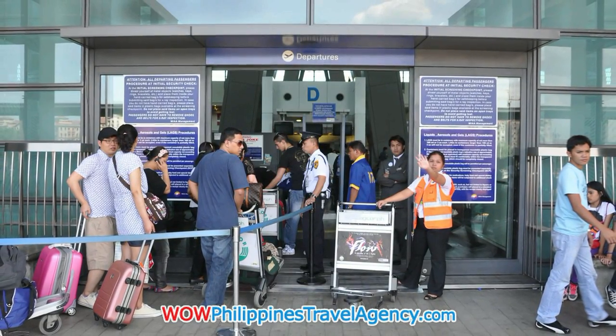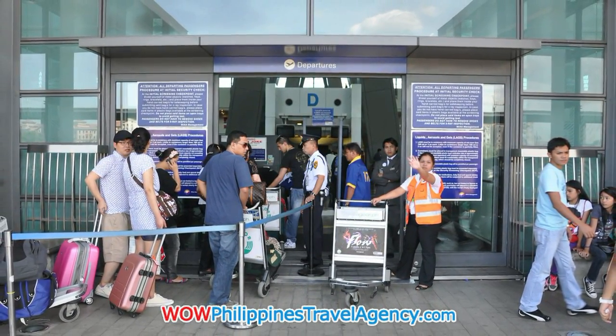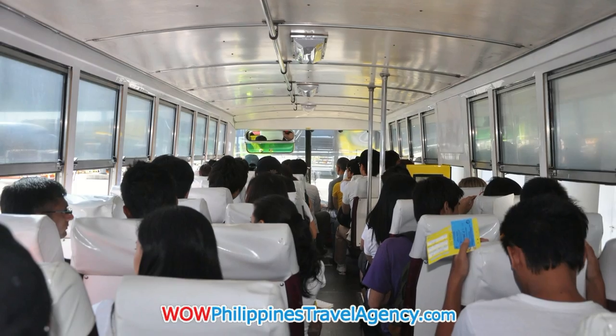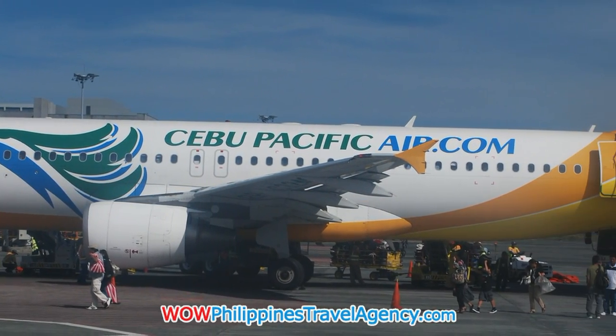When flying from Manila to Baracay via Calibo, you'll leave the Naya International Airport, Terminal 3, and you'll ferry across the tarmac in a bus and be taken to your plane, whether that be Cebu Pacific or Philippine Airlines.